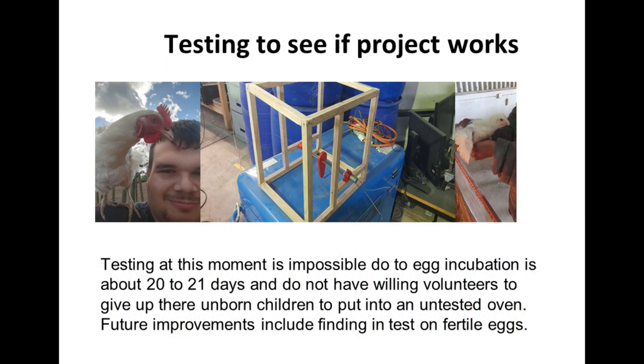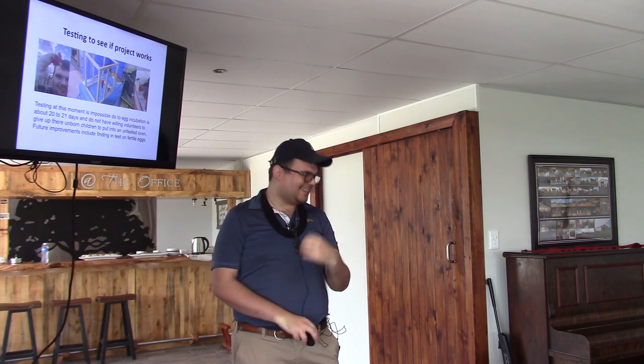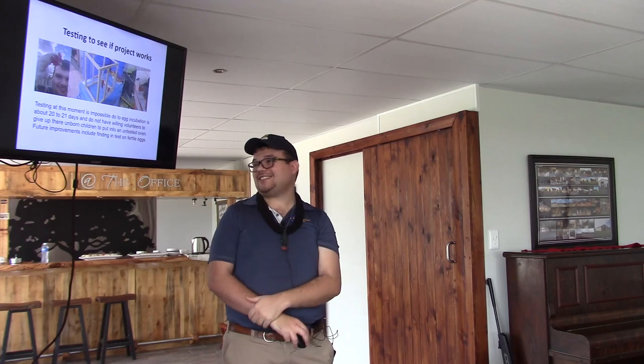Testing to see if the project works: at this moment, testing is impossible because a chicken egg takes 20 to 30 days to hatch properly, and I did not find any willing volunteers to put their unborn children into a potential oven. I will talk to Elmery and Choppy — my chickens — to see if I can borrow some fertilized eggs for testing. I'm going to need a lot of corn to get those fertile eggs.